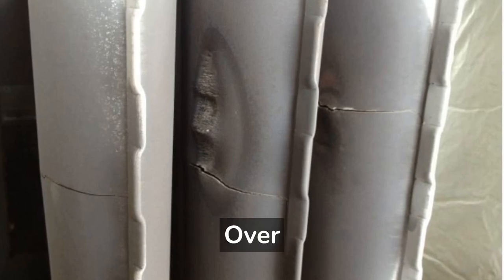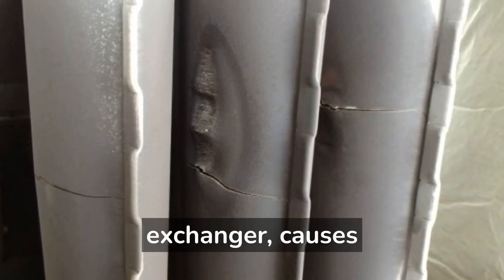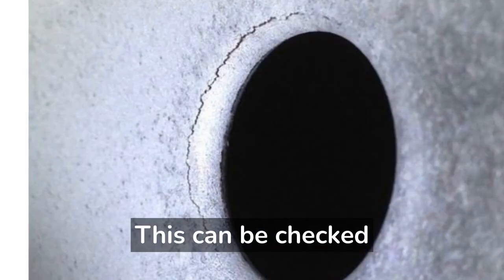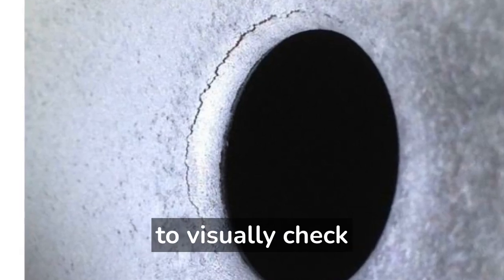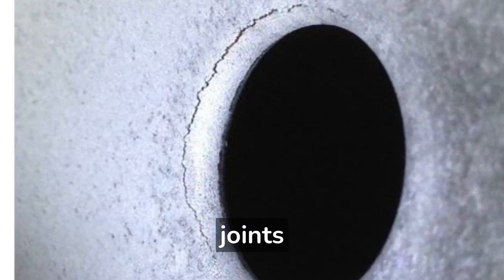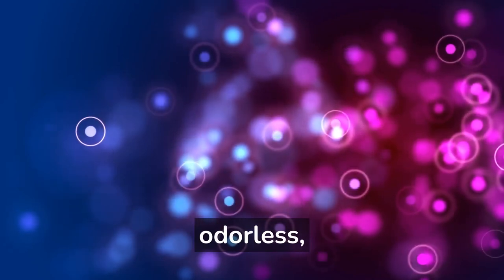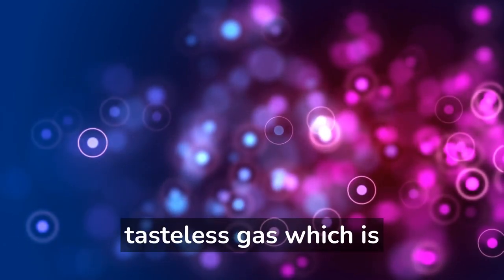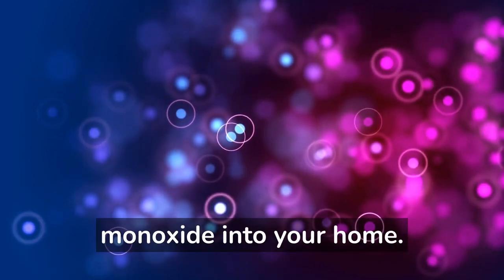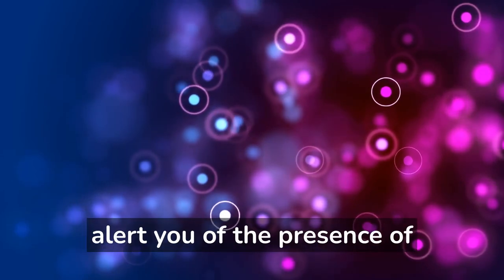Corrosion and cracks: over time, stress from expansion and contraction of the heat exchanger causes stress in weak areas at the bends or welds of the metal. This can be checked using a flashlight to visually check the heat exchanger for corrosion or cracks, especially around the welded joints. Presence of carbon monoxide: carbon monoxide is an odorless, colorless, and tasteless gas which is toxic. A failed heat exchanger may leak carbon monoxide into your home. Only a carbon monoxide detector can alert you of the presence of this gas.